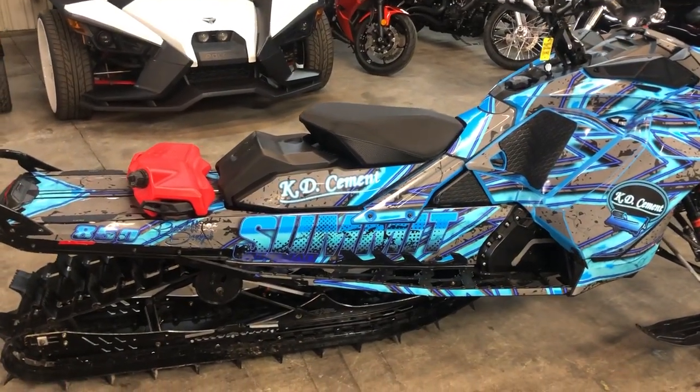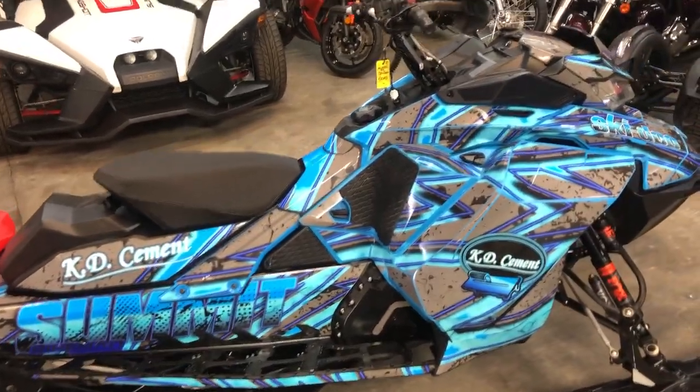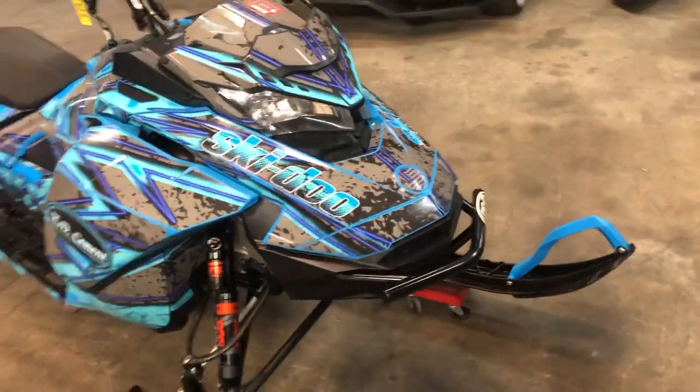Hey guys, ApprovalPowerSports.com doing a video on another snow video we just got in. This is a 2020 Skidoo Summit SP-154. It's got the 850 E-Tech Turbo. Only 1,633 miles.